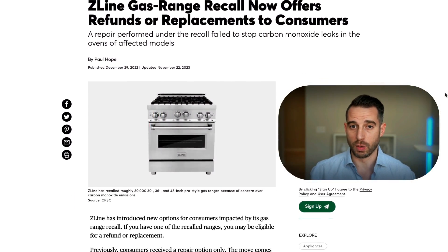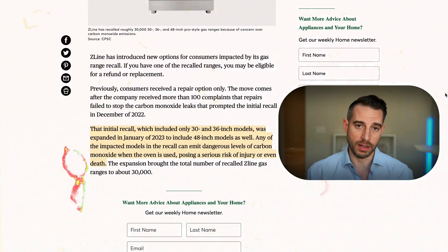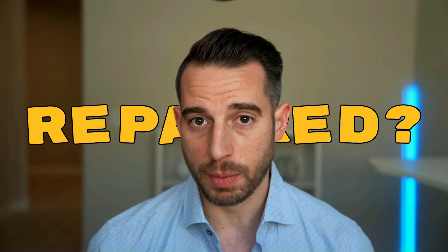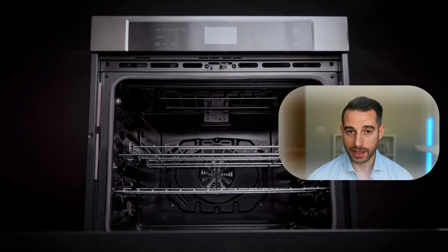This is a topic close to my heart because I had a personal experience with this oven, which was emitting carbon monoxide. The Z-Line ovens or ranges were recalled in January of 2023 and consumers were offered a repair. For those who had their oven repaired, they thought their oven was fixed — but unknowingly, the Z-Line range was still emitting CO.